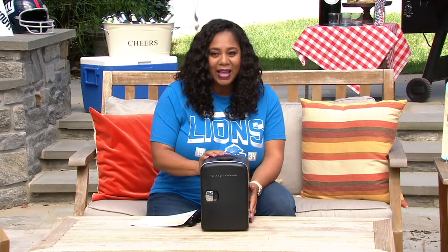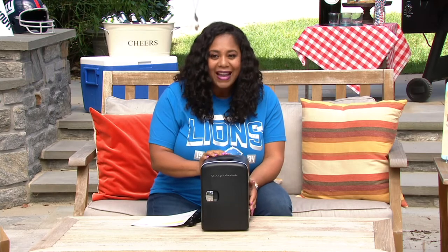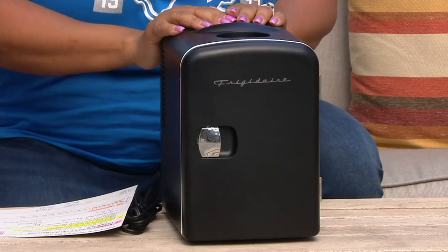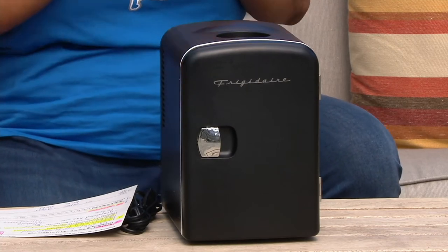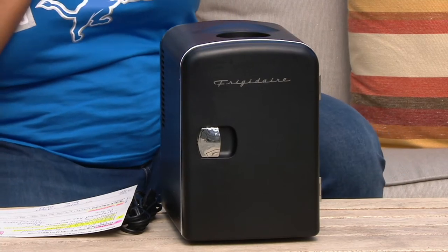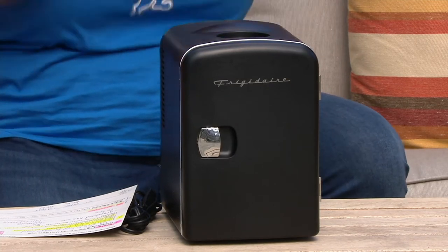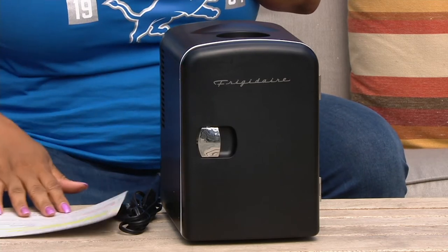Referring to item number K54400, it's from Frigidaire — it's a six can mini beverage refrigerator. Of course you can put so much more in it than just your beverages, which is very exciting. It's $37.12, and three easy payments of $12.37 will get this home to you.